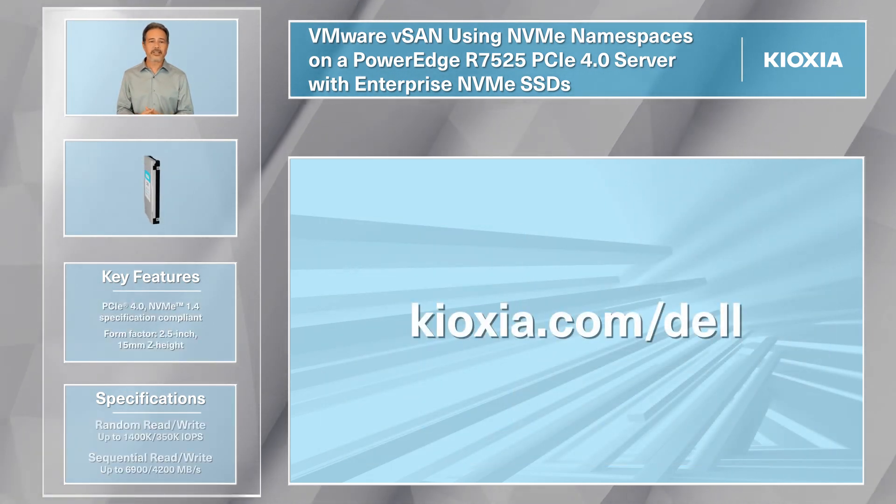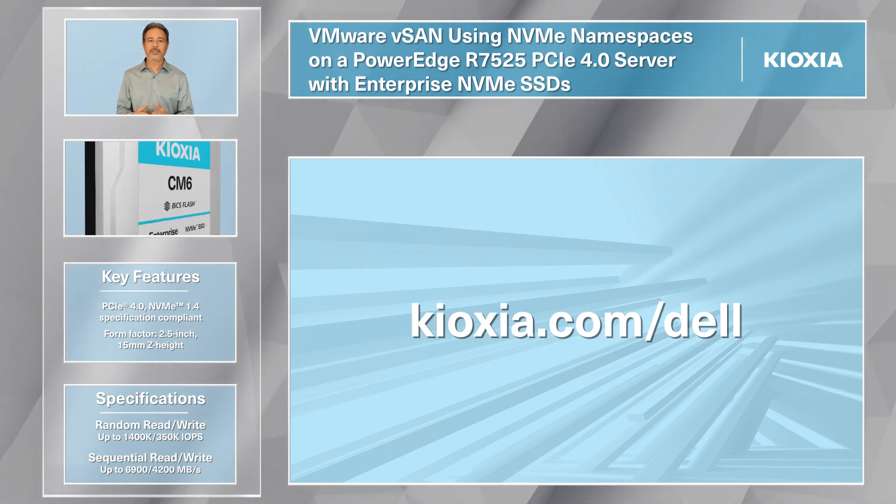Check out Kioxia's full line of SSD solutions for Dell PowerEdge servers at kioxia.com/dell.